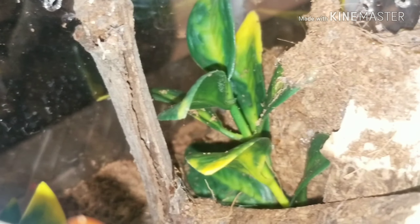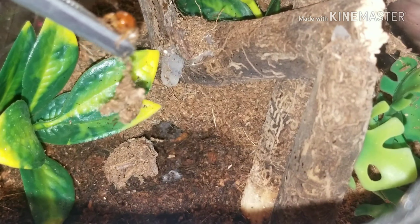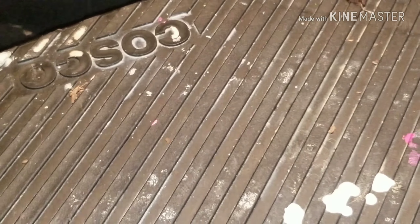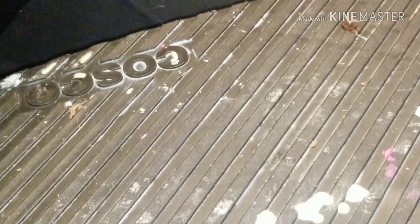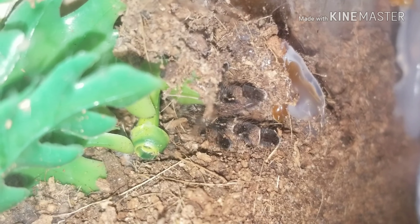Now we gotta play a game — where's the pokey? Alright everyone, somehow she disappeared right here and now she's right here. I may have to call this one Houdini, because that was quite the magic trick. She did not eat, she's being shy. It seems like she feeds every other feeding day. Again, she's right there, so we're gonna leave her alone.